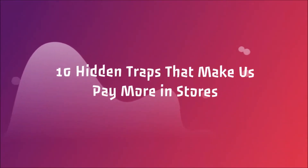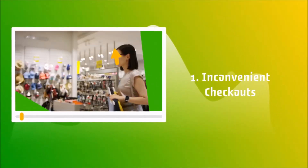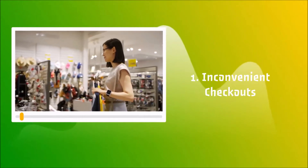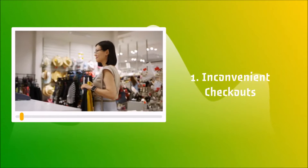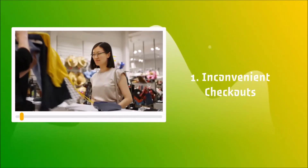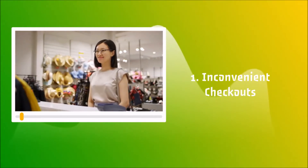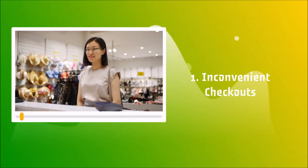10 Hidden Traps That Make Us Pay More In Stores. 1. Inconvenient Checkouts: More than 60% of people put back unnecessary purchases in the checkout line. To strip customers of such an opportunity, checkout areas are made so you can't put unnecessary things anywhere else, especially if your purchases are in a cart.